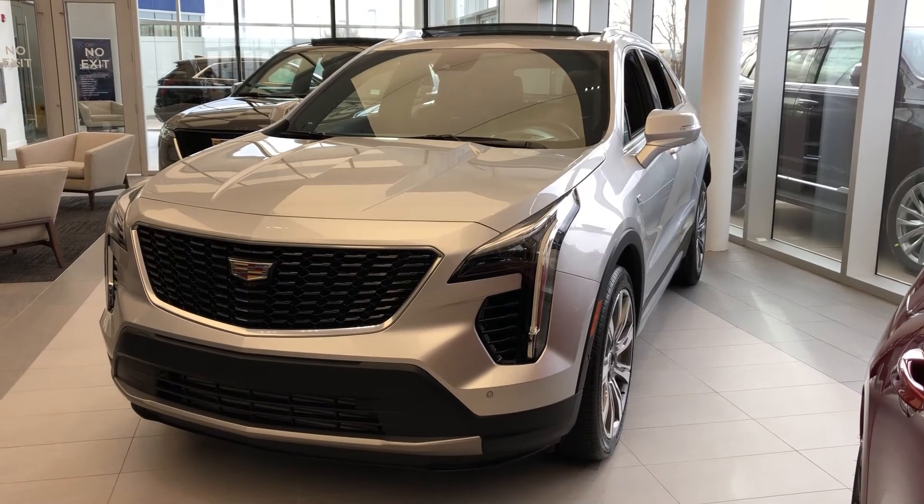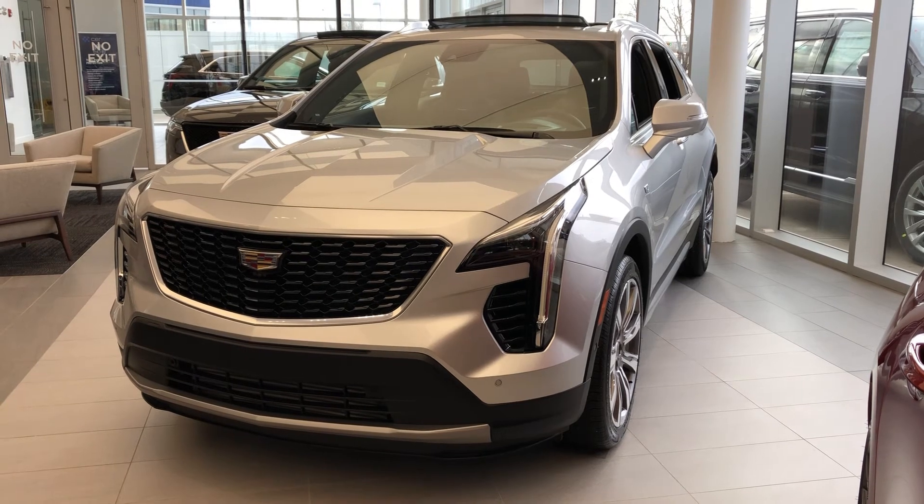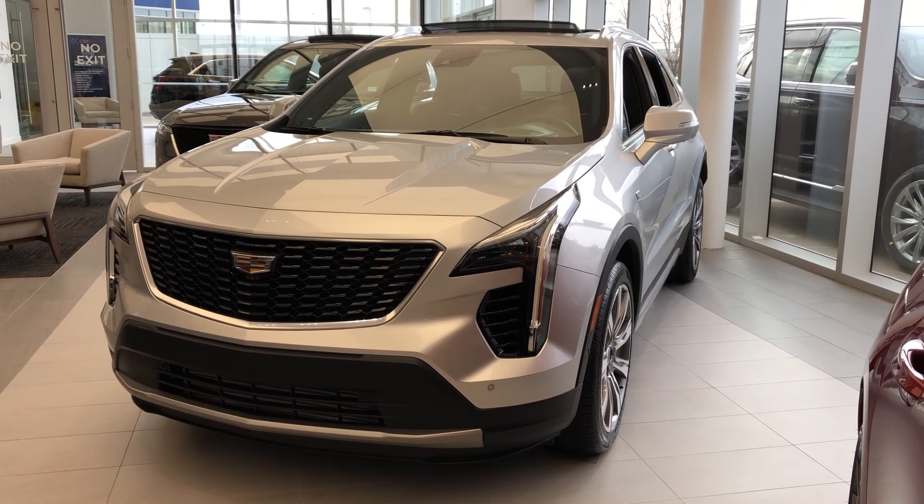Thank you for joining me for this video walk around of our 2019 Cadillac XT4. Please subscribe to our YouTube channel for more daily Cadillac videos, and we hope to see you at Wolf Cadillac sometime very soon.